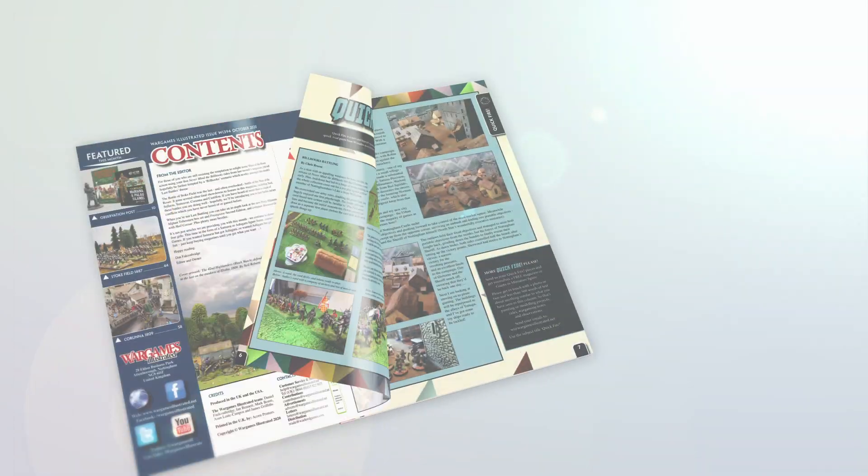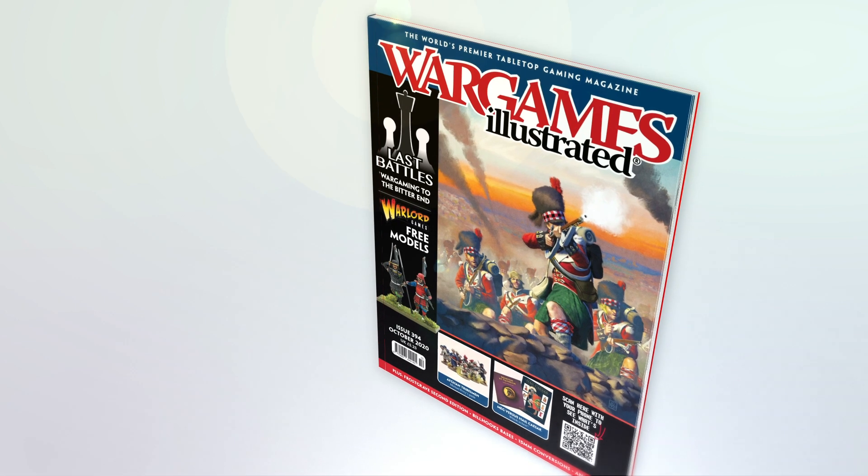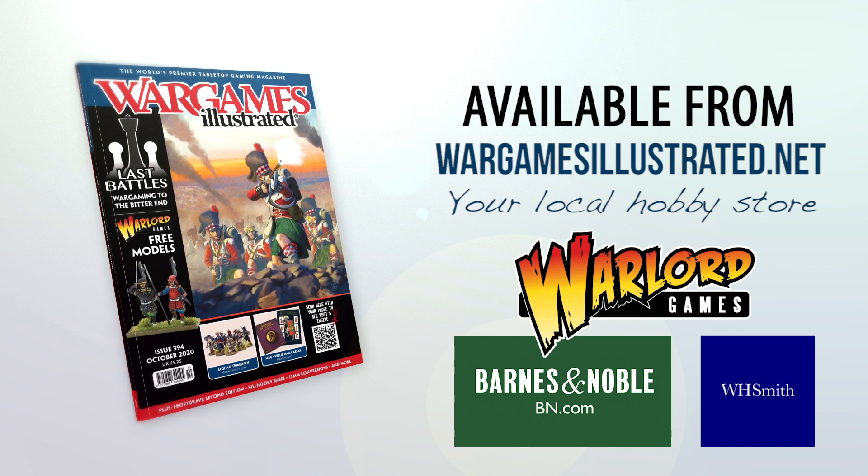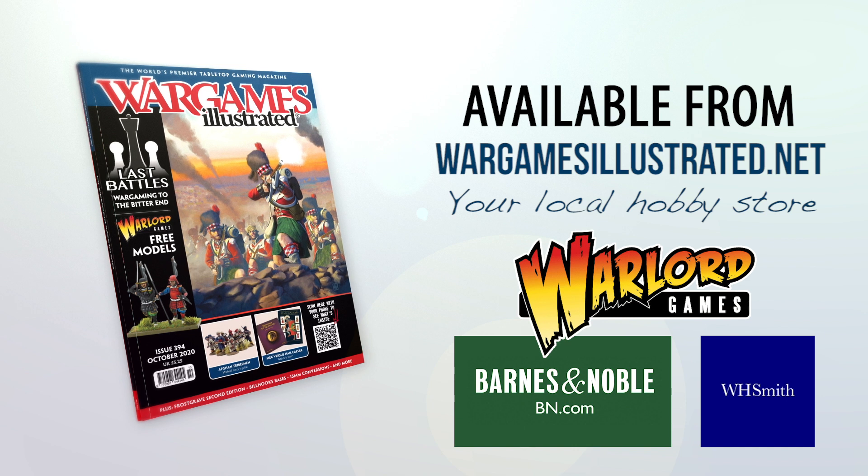WI394 Print is available from your local hobby retailer now, or in the UK from WHSmith. You can also purchase copies from the Wargames Illustrated web store, along with many other online retailers including Warlord Games. And it will go on sale at Barnes & Noble across the USA as soon as it docks.